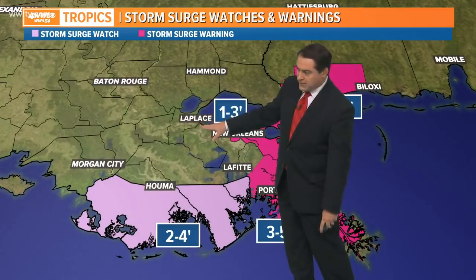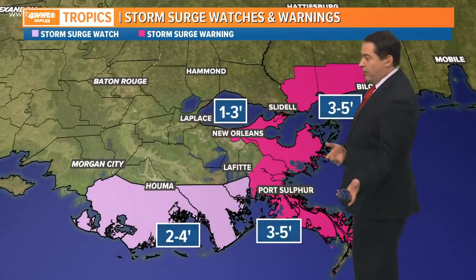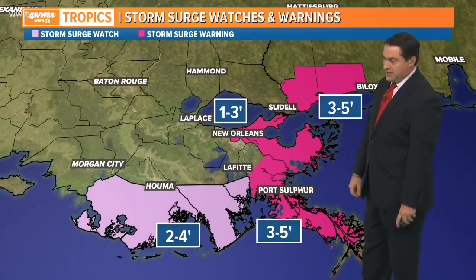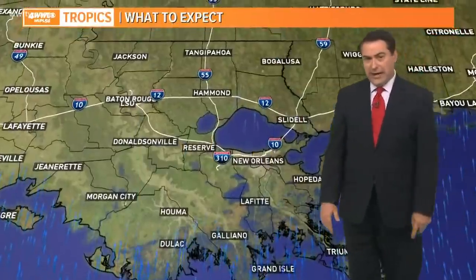Also be careful in the LaPlace area and Highway 51 — that first exit going from New Orleans toward Baton Rouge. Don't be surprised if Highway 51 has water on it. Two to four feet of surge is expected from roughly the mouth of the Mississippi River through Lower Plaquemines Parish and the Grand Isle area, all the way back over toward Morgan City. So definitely be prepared for some surge flooding.